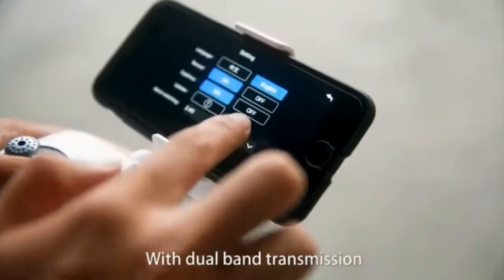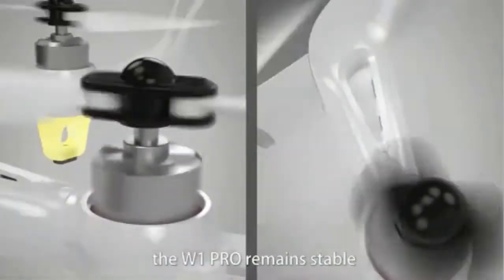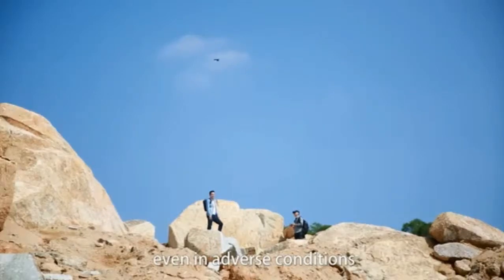With dual-band transmission and high-efficiency brushless motors, the W1 Pro remains stable even in adverse conditions.